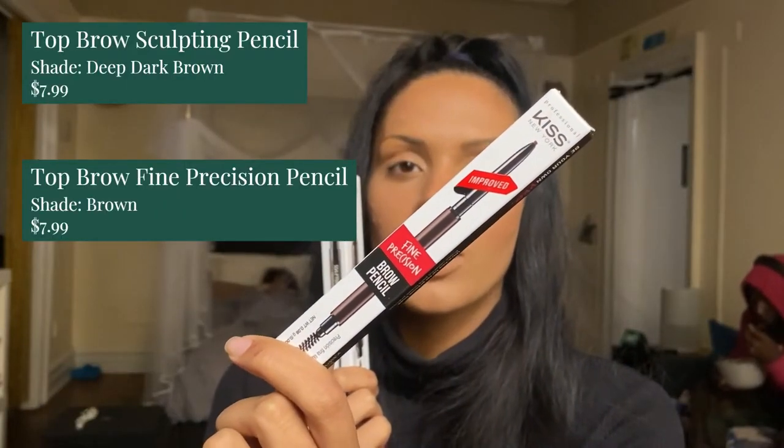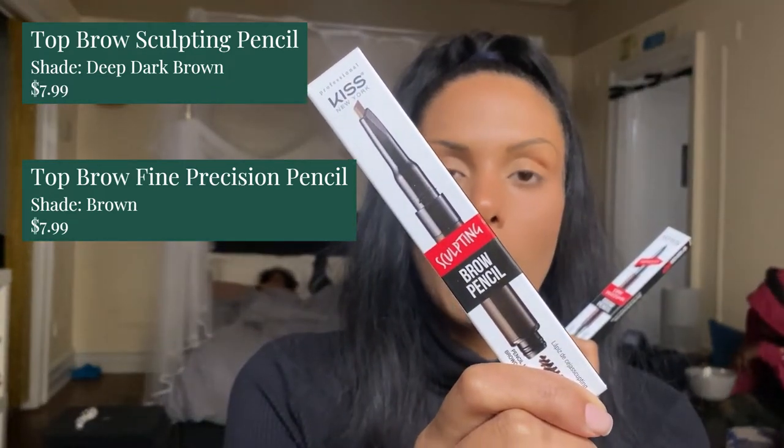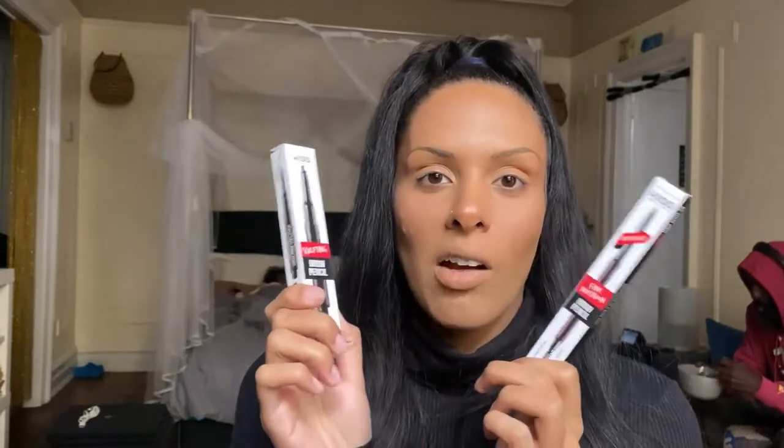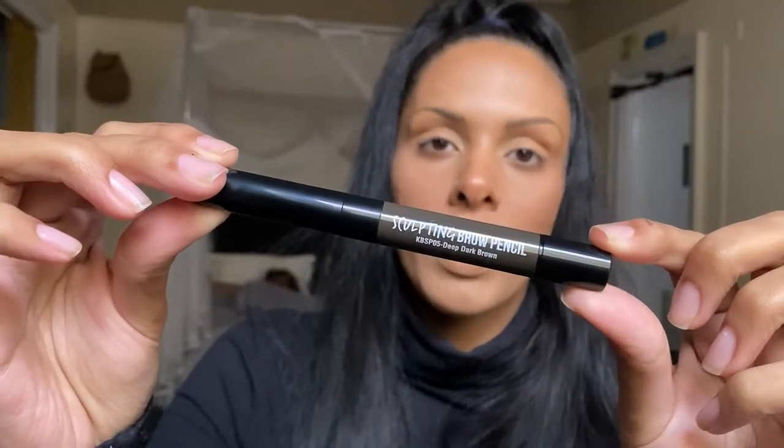Now let's get into our brow products. My brows aren't done today because we got some products to use. This is the Fine Precision Brow Pencil, and this is the Sculpting Brow Pencil. The sculpting one is really cool because it comes with a gel fiber mascara wand at the end, so you can set and thicken up the brows. I'll be using the precision pencil to make hair strokes at the front of the brow for a more natural look. For the sculpting pencil I received Deep Dark Brown, and for the fine precision pencil I got Brown.